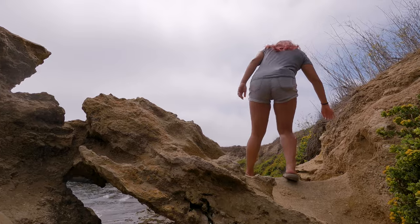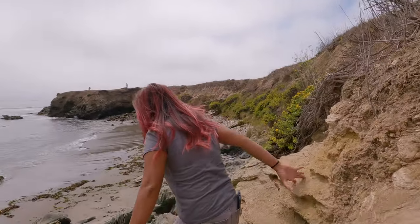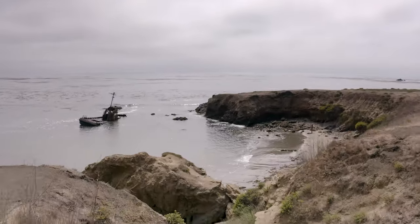In our opinion this is where you can get some of the best shots of the Point Estero. We've always stopped by and visited on our way up the coast, but I would love to make a stop and photograph this shipwreck at sunset sometime.